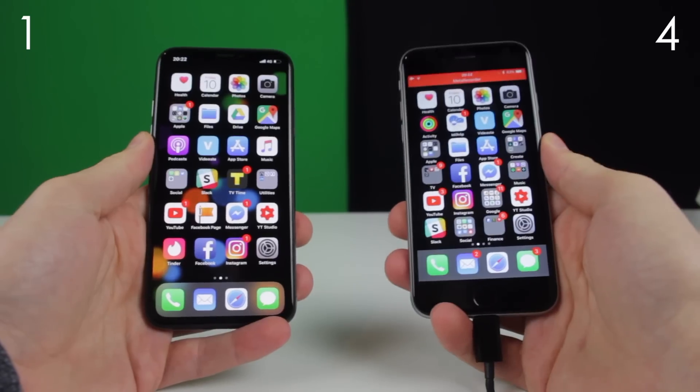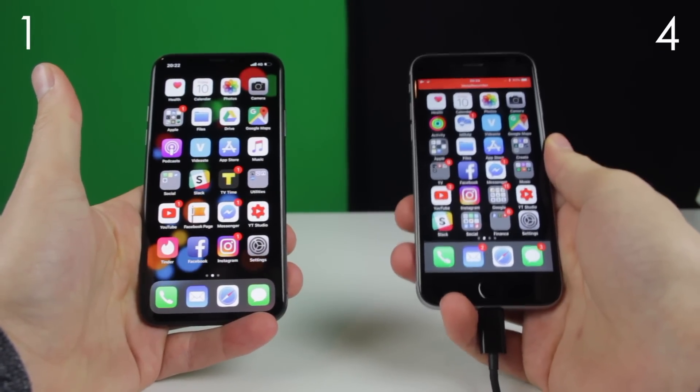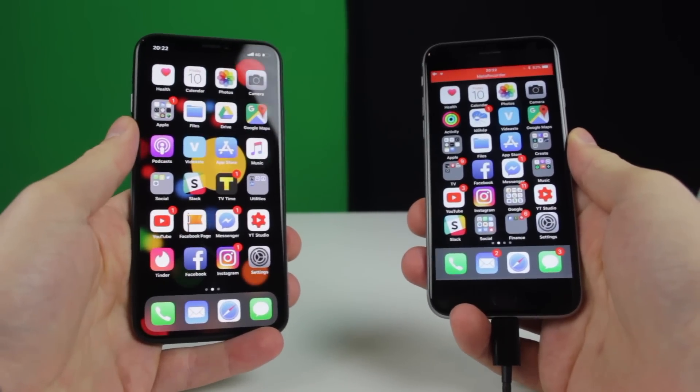Boy, Apple. Come on. This is the first generation Face ID, so you know, that might explain a lot of things over here. It got beat. It got beat pretty bad.